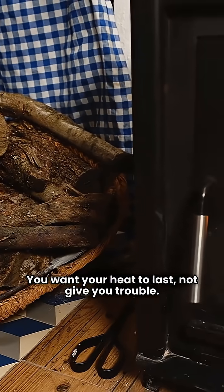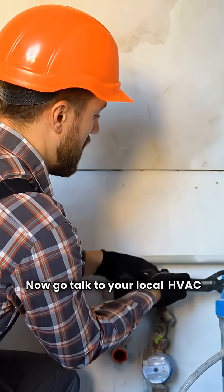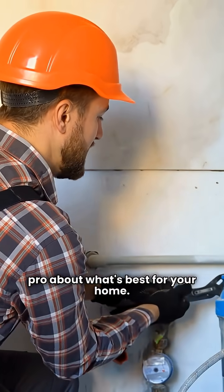You want your heat to last and not give you trouble? That's my two cents. Now go talk to your local HVAC pro about what's best for your home. Stay warm out there.